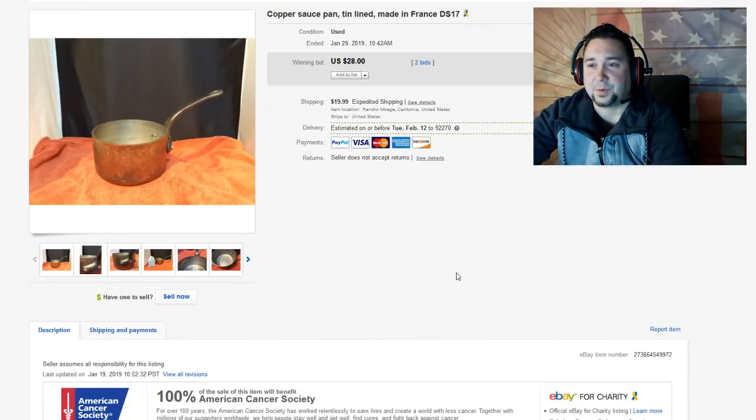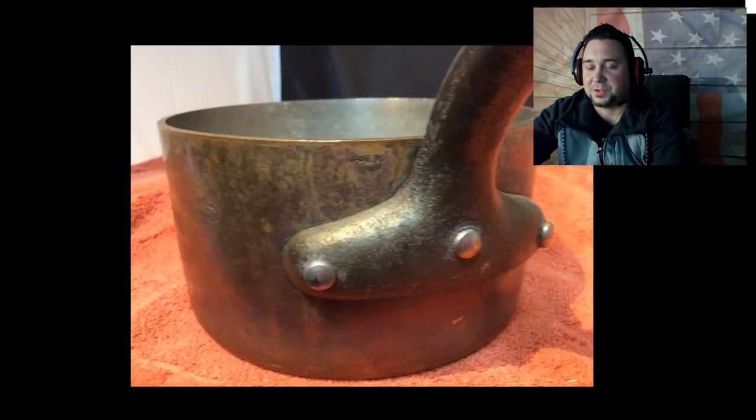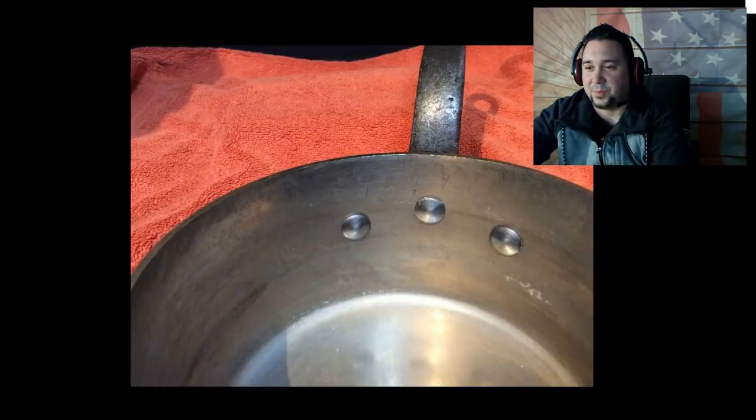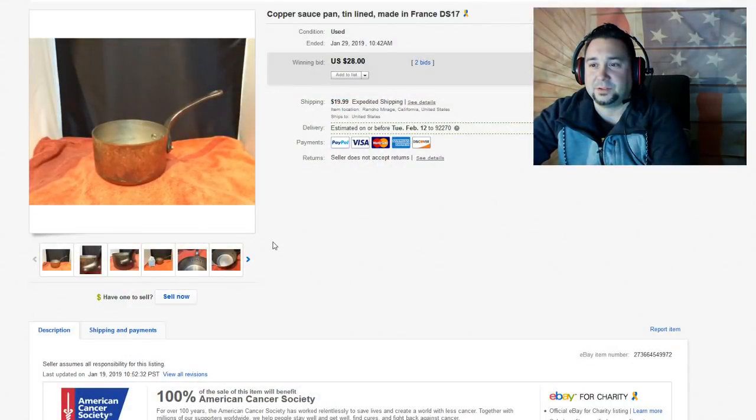Next up, we have this Copper Pot Sauce Pan, tin lined, made in France. We get a ton of cookware and most of it is usually stuff we can't repurpose. It was cool to see an old vintage pot come in and get two bids for $28 plus $19.99 shipping. These things are really awkward to ship with their weird sizes, but cookware — like clothing — always sells all year long. Definitely know your cookware.